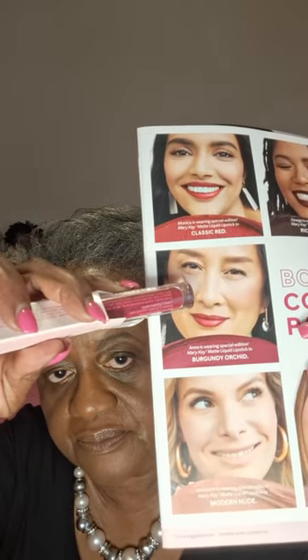I forgot my lipstick — I was going to show you something. The next one I'm going to show you is going to be Brandy Orchid. This young lady right here — that's the Orchid. Looks really pretty. Very rich.